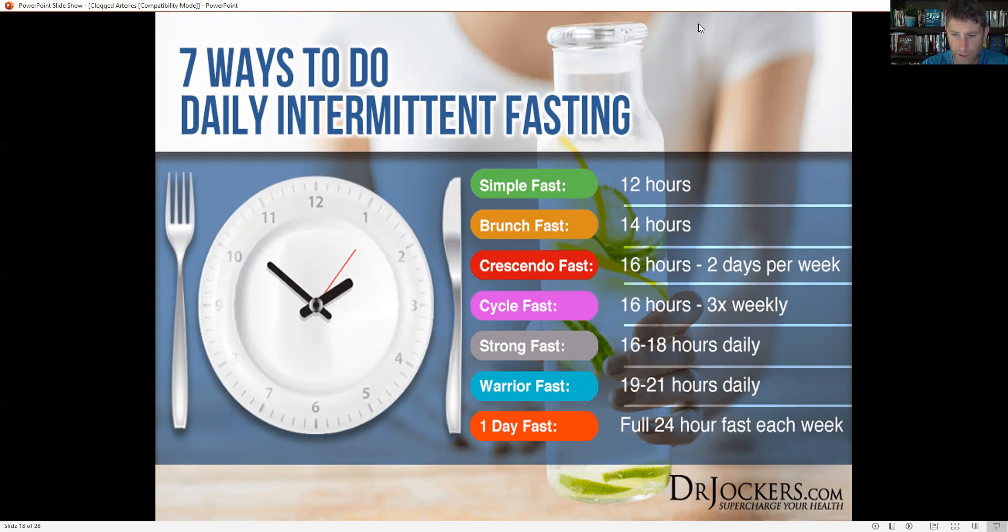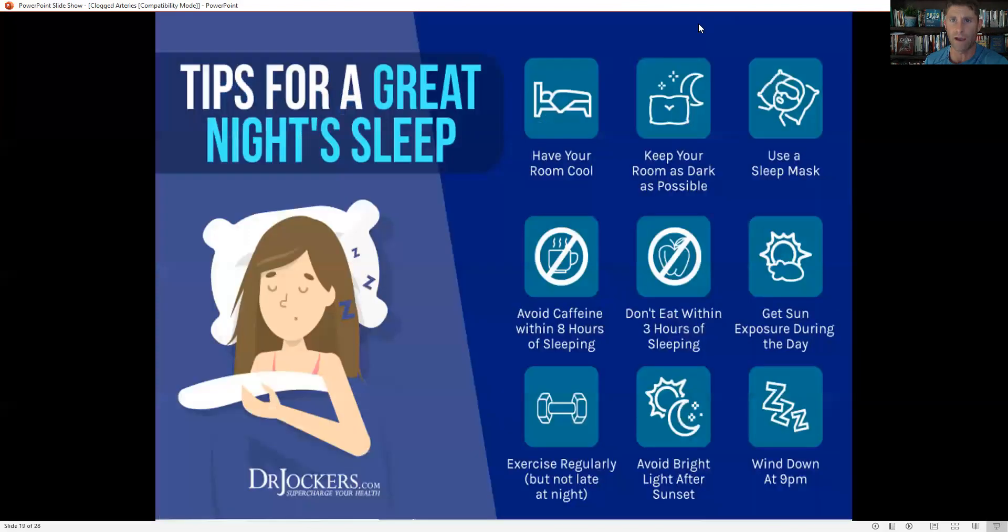You can even take it to the next level with a warrior fast — eating in a four-hour window, like 2 p.m. to 6 p.m. I typically eat two meals between 1 p.m. and 7 p.m., and twice a week I do just one meal — for example, lunch on Wednesday and then fasting roughly 22 to 24 hours until lunch the next day. Doing this regularly really turns on cellular healing, cleans up scar tissue and damage in blood vessels, allowing you to be healthy, strong, and vibrantly alive.